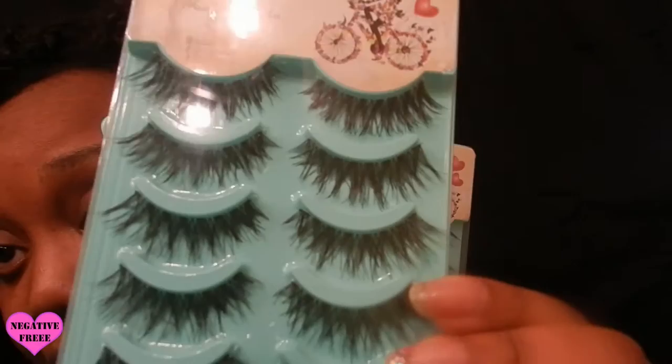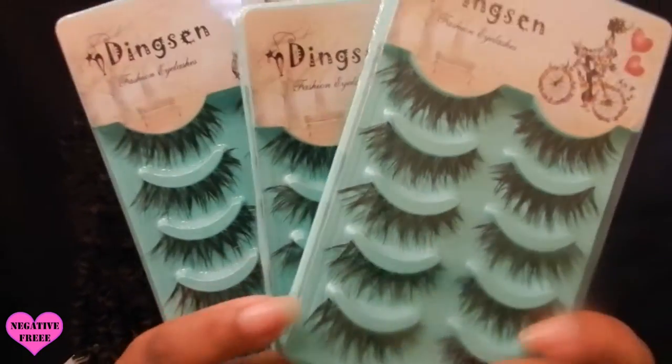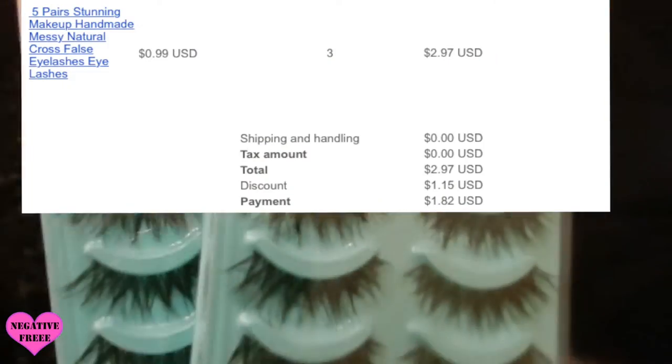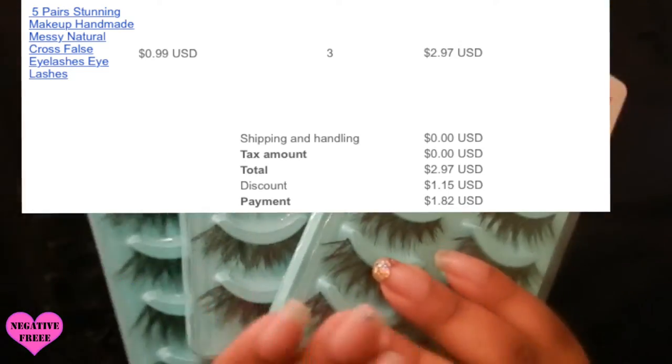First things first, I picked up these lashes and they look really nice in person — they really do. I cannot remember how much I paid for them, but I did not pay the original price because I had a coupon code. The coupon was $10 off a total of $25, so on a $10 product it made it about $15 off. It worked, and I think it was going to expire the next day — I ended up falling asleep and almost missed it.